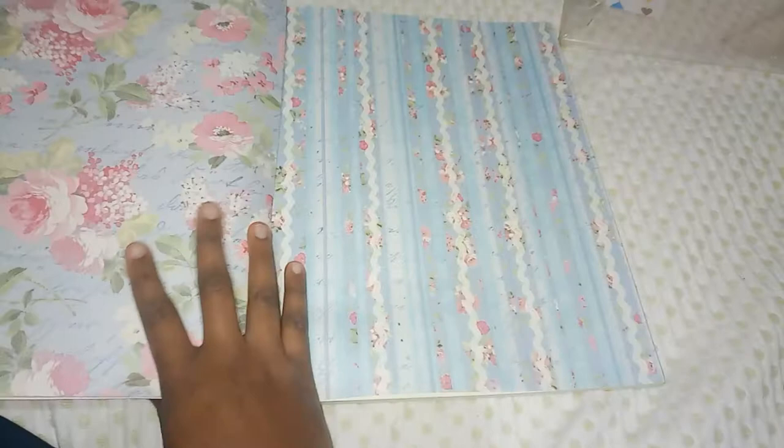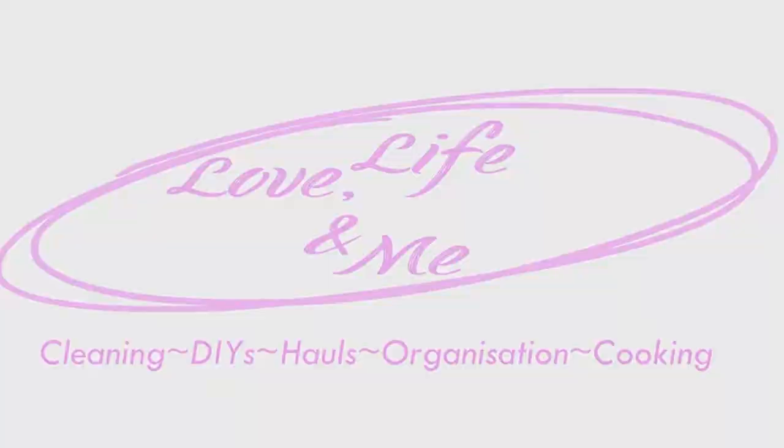Happy Monday to everyone! I want to take this time to say thank you for the 50 subscribers, for taking the time to come and support my channel, viewing and giving me all this love. I appreciate the 50 subscribers I have so far and I'm planning a giveaway in about a month's time. Please follow me on Instagram so you won't miss it.